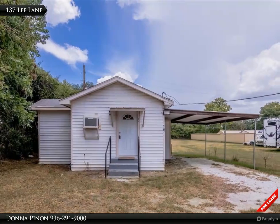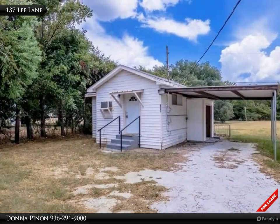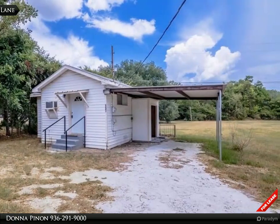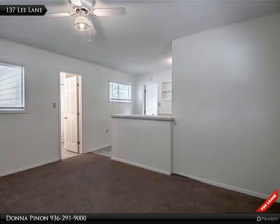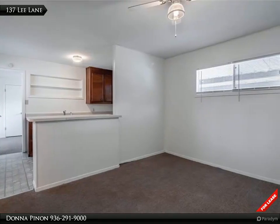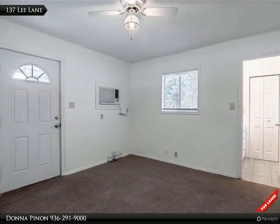Large one bedroom for lease. This conveniently located one bedroom/one bath home is move-in ready. This spacious unit offers a full-sized bedroom, open kitchen/living area, full bath, and covered parking. Range and refrigerator are included. Home has washer/dryer connections and lawn service is provided. If you're looking for a super convenient location just minutes to shopping, dining, and schools, look no further.